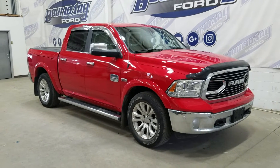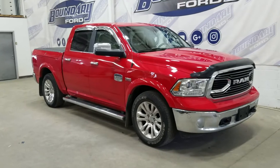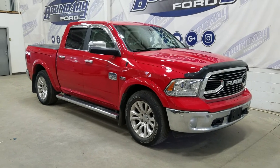If there are any more questions about this beautiful pre-owned 2018 Ram 1500 Longhorn, please do not hesitate to contact our friendly and professional sales staff. We look forward to seeing you in store and answering any questions you may have. Thank you for shopping with us at Boundary Ford.